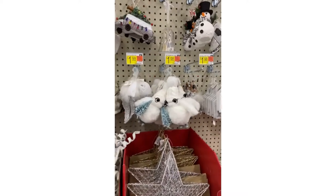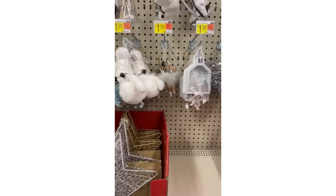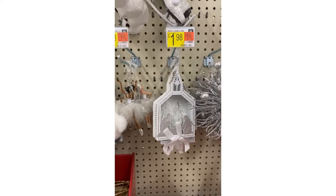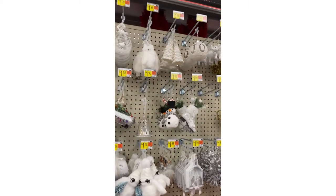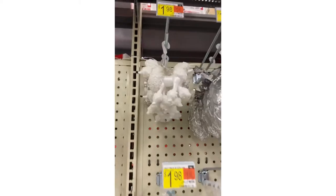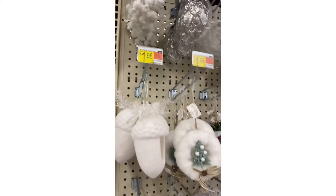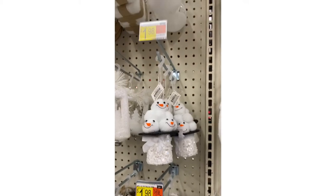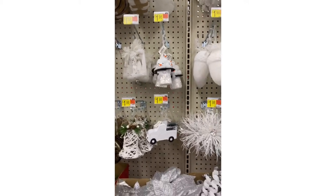Look how cute this little owl is. He's adorable. Oh, look at the nativity — how beautiful is that? $1.98, you guys. $1.98. That is unbelievable. You have to see the poodle — I had to show you the poodle. How cute is he? Look at the snowman. $1.98. That's crazy. You have a squirrel on skis.